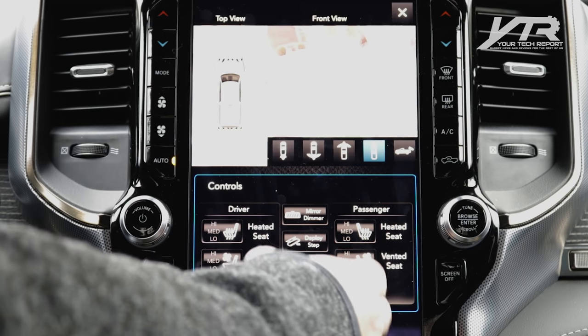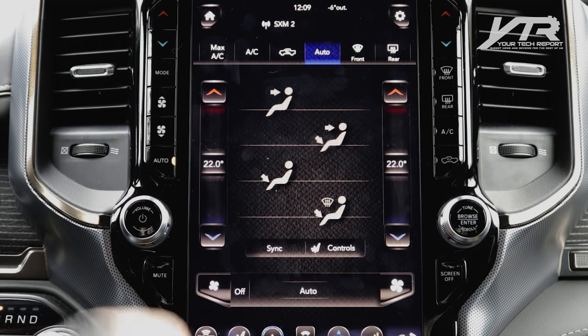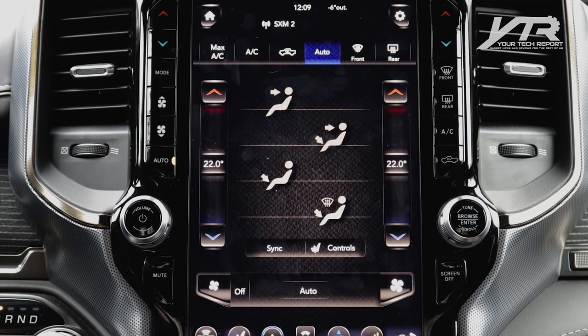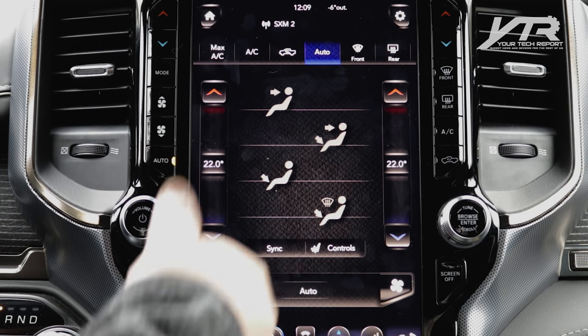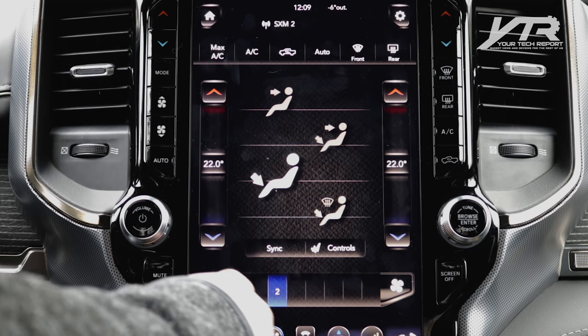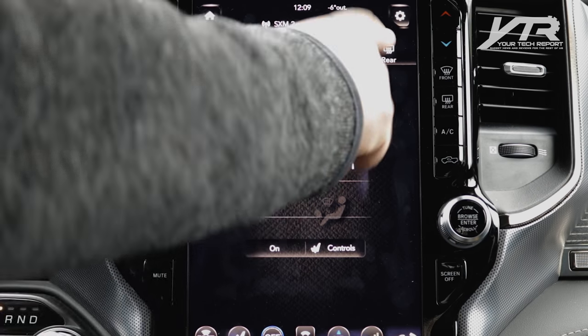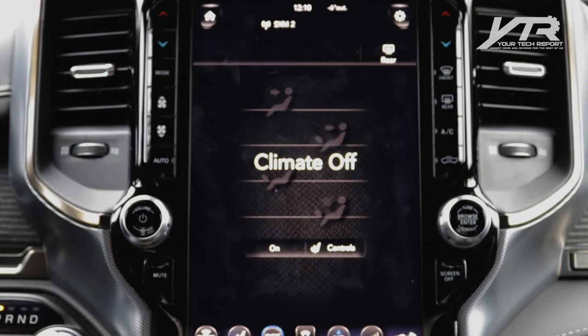The system is extremely intuitive in terms of controls on the bottom, with a little X on the top right to exit menus. You've got climate control where you can set the temperature on either side of the vehicle — dual zone climate control — plus heated seats in the back. You can control the fan, auto on/off, and rear defrost as well.